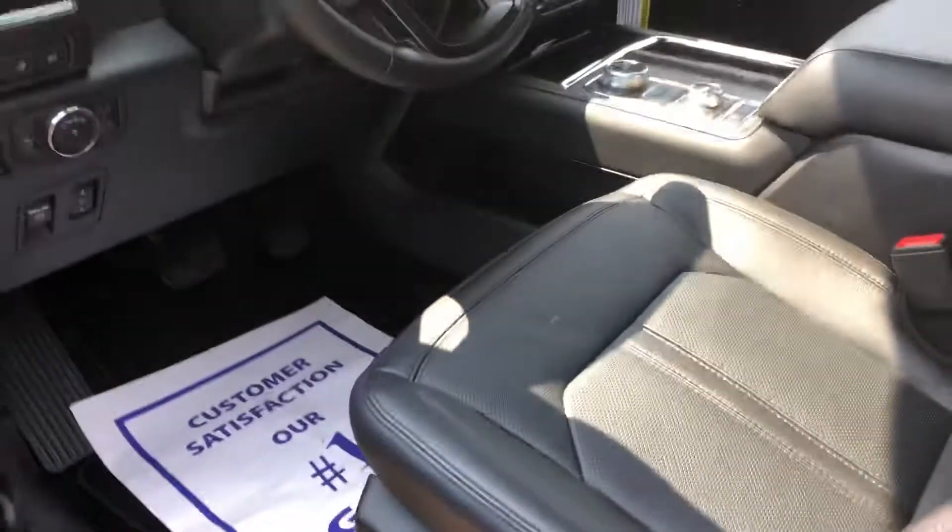Fully loaded, dual panel sunroof, heated and air-conditioned seats. This new Expedition is really nice, fully equipped.